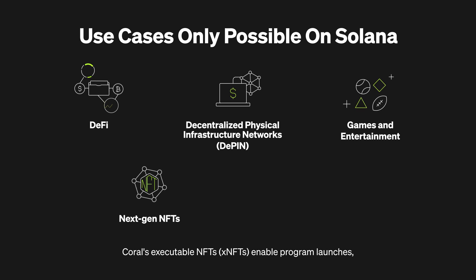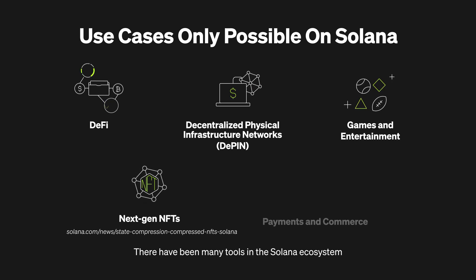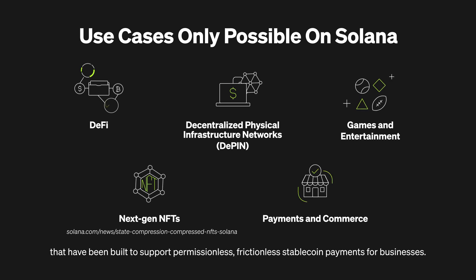Coral's executable NFTs enable program launches, paving the way for web and application stacks within wallets. Additionally, compressed NFTs utilize Merkle trees to significantly reduce on-chain data storage costs, making the minting of 1 million NFTs more affordable. The Solana ecosystem has also built tools to support permissionless, frictionless stablecoin payments for businesses.